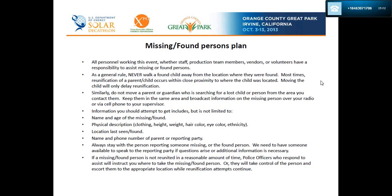Missing and found persons plan: all personnel working this event — whether staff, production, team members, vendors, or volunteers — have a responsibility to assist missing or found persons. As a general rule, never walk a found child away from the location where they were found. Most times, reunification of a parent and child occurs within close proximity to where the child was located; moving the child will only delay reunification. Do not move a parent or guardian who is searching for a lost person from the area you contact them — keep them in the same area and broadcast information about the missing person over the radio or via cell phone to your supervisor.